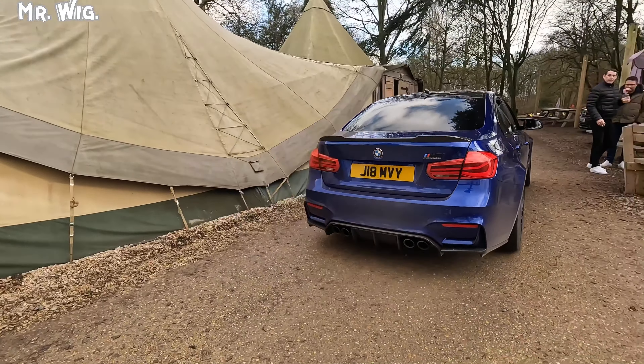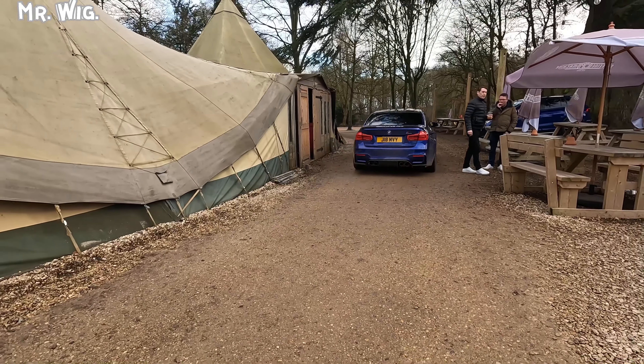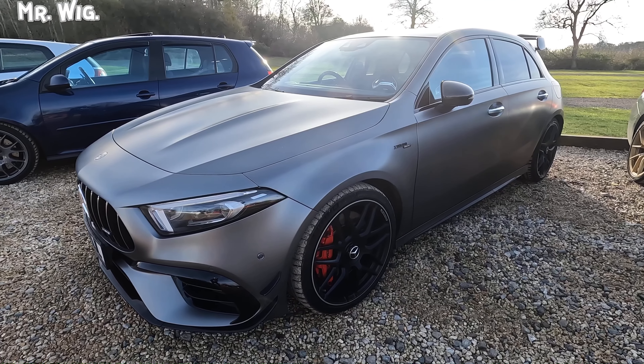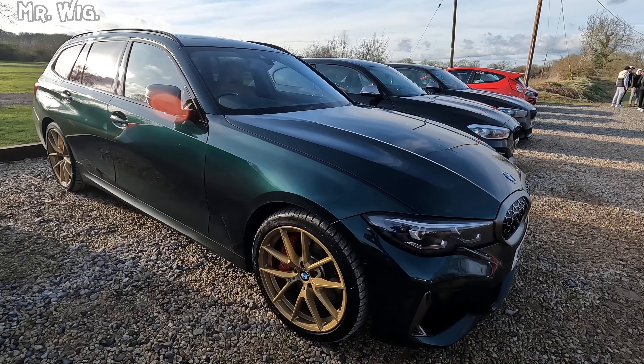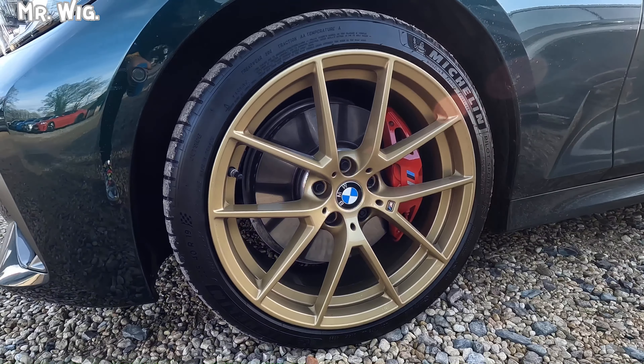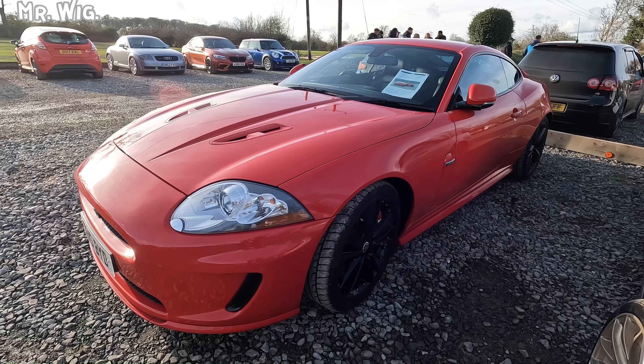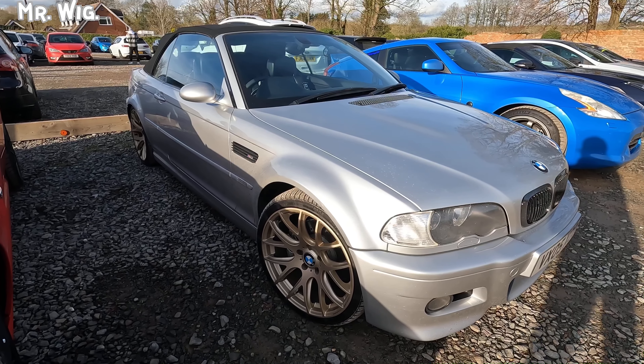I call this a BMW M3 — oh, this is the M3! It's at least one of the many here. So this is the M3.